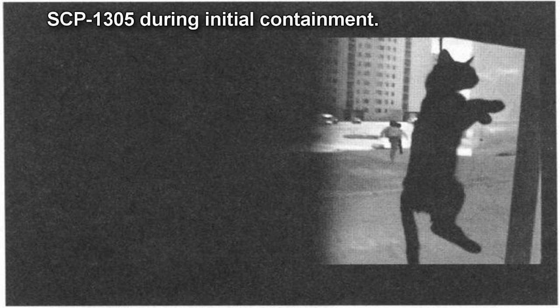SCP-1305. Item number: SCP-1305. Object Class: Euclid. Special Containment Procedures: SCP-1305 is to be contained within a wildlife observation chamber located at Site-77. Once per week, a pig or other similarly sized animal is to be released into SCP-1305's containment chamber to feed it. Following this, two D-Class personnel are to clean the interior of the chamber, observed by security personnel.